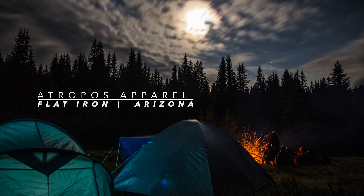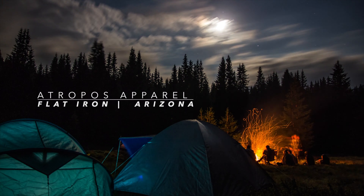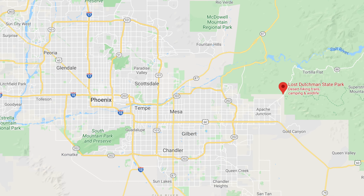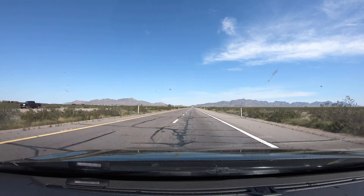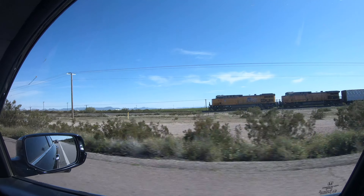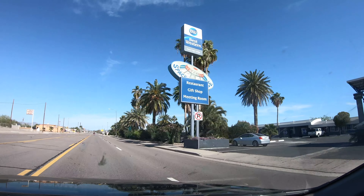What's up guys? Today we're backpacking Flatiron Mountain in Arizona. Located just east of Phoenix, the Flatiron is a popular hike inside the Lost Dutchman State Park. I set out on the five-hour drive from San Diego for my first solo backpacking adventure within the Superstition Mountains.